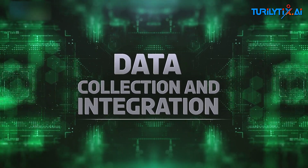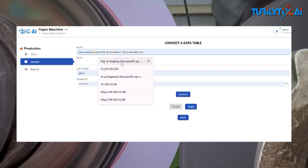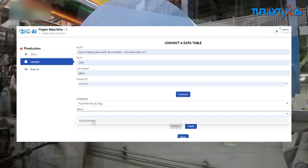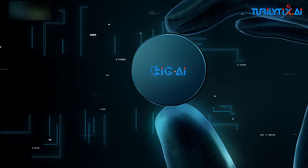Data collection and integration. The process begins with data collection. Sensors placed throughout the manufacturing line gather real-time data on various parameters such as temperature, pressure, and machine vibrations. This data is seamlessly integrated into Big AI.